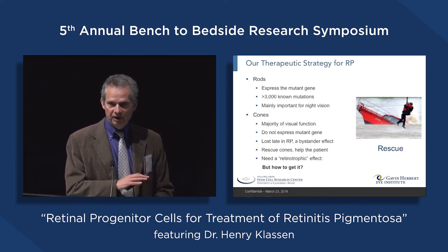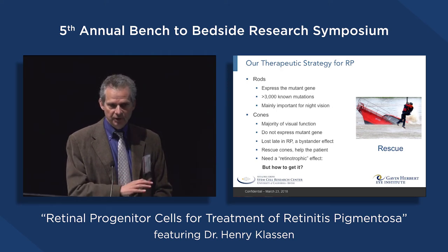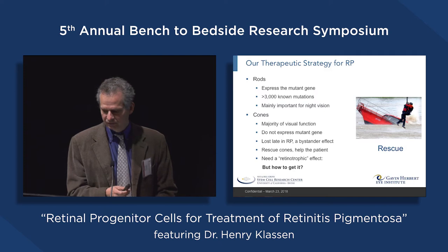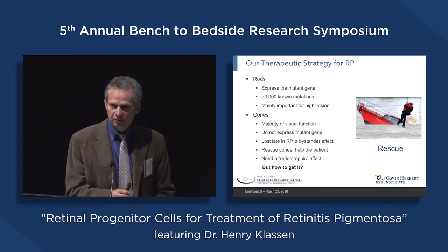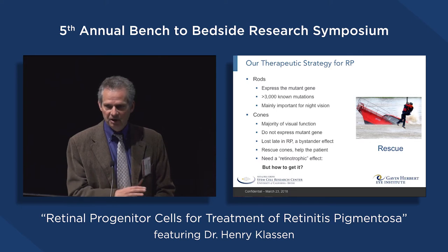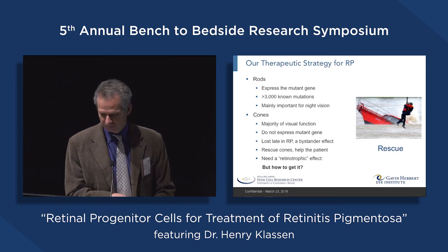How are we going to try and help the photoreceptors? We could try to go for cell replacement, or we could try to preserve and enhance the function of those cells which remain — in other words, a neuroprotective strategy. It's that neuroprotective strategy that we've opted for, even though we've done a lot of work using both of these strategies.